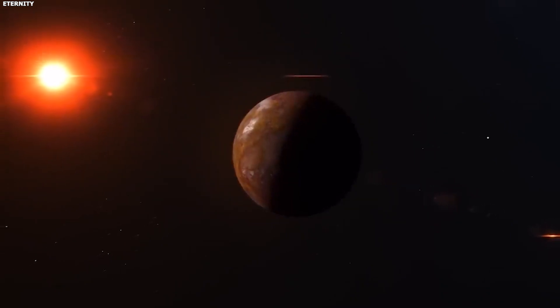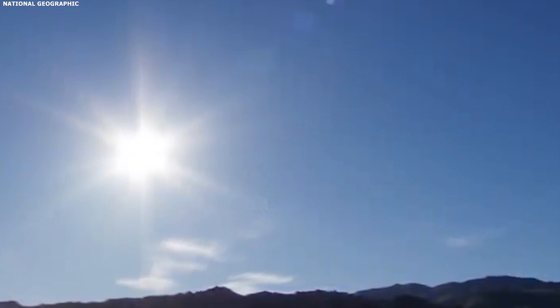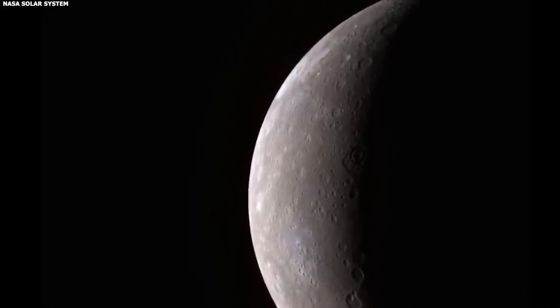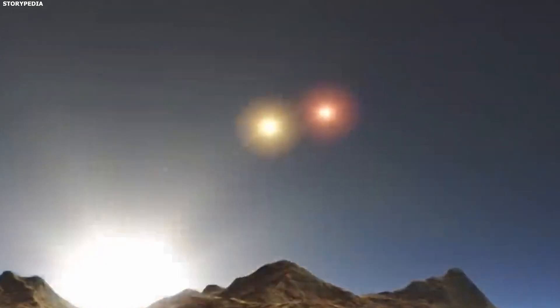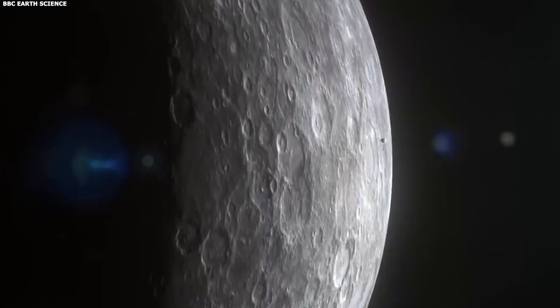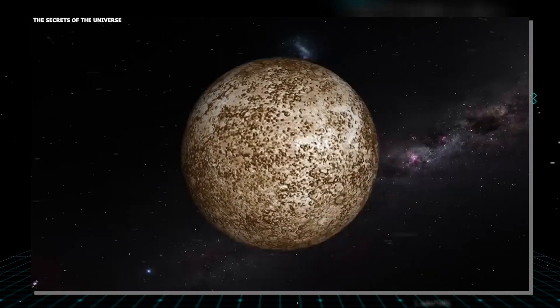If you were hanging out on Mercury's surface, you'd witness a bizarre solar show. The sun would rise and gradually swell in the sky. Then, as if Mercury wanted to mess with your mind, the sun would stop dead in its tracks, go backward for a bit, and finally return to its original path. Seriously, this planet could give time travelers a headache.